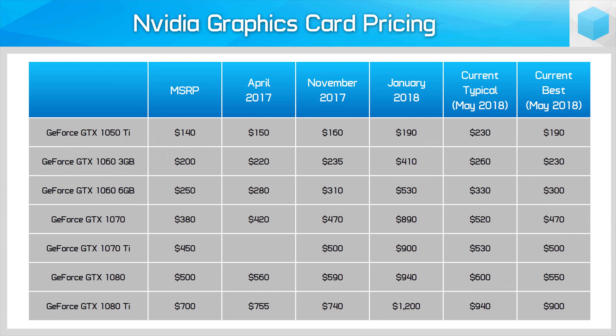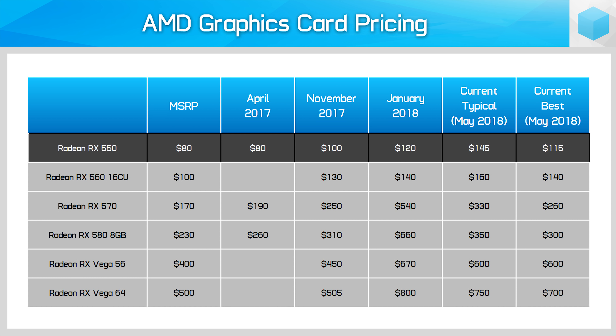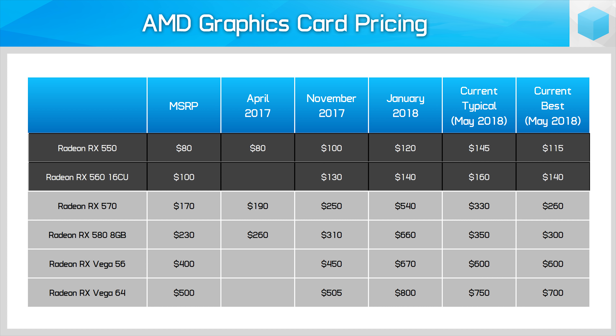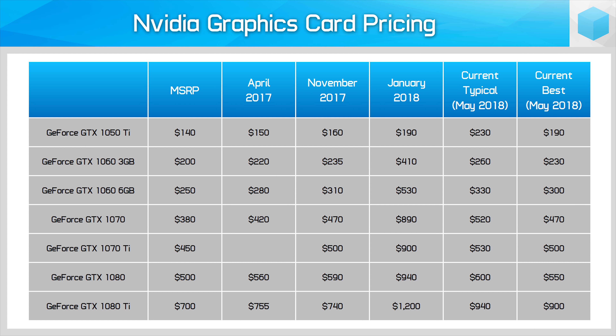There are a couple of strange exceptions to the price drops. Entry-level cards like the GeForce GTX 1050 Ti and both the Radeon RX 550 and RX 560 are actually more expensive now than they have ever been — in the best case scenario you'll find prices no different to January. Memory prices more heavily affect entry-level cards, which is likely why these budget-friendly options are still well above MSRP. Top-end cards have come down, but not by as much as others.